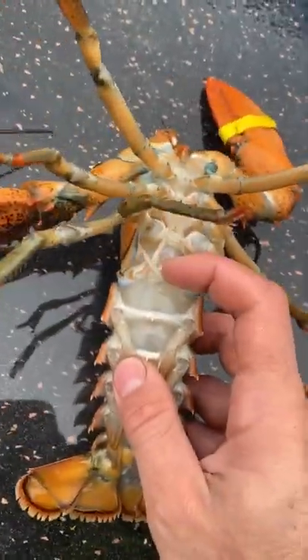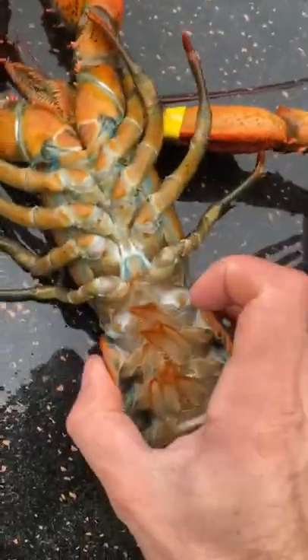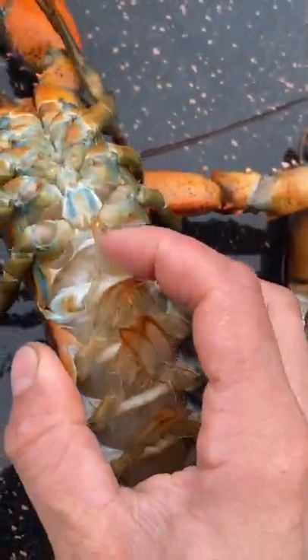Another way to tell is the appendages underneath right here. On a male, these are pretty stiff and hard, while on a female they're flimsy. So those are two ways to tell a male from a female lobster.